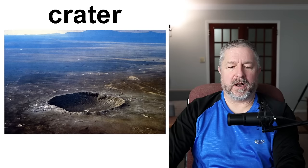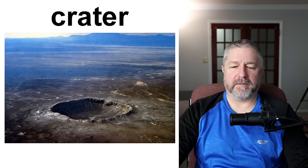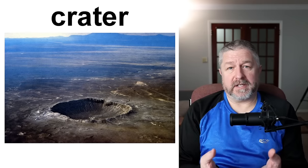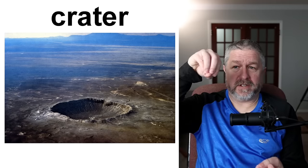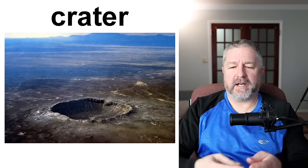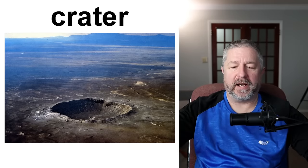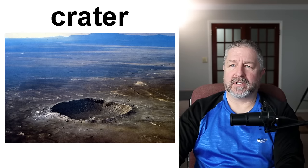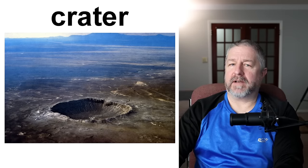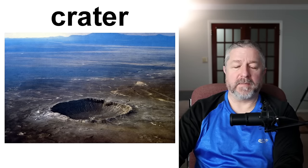A crater. When an object from space hits the moon or hits earth, it often leaves a crater. On earth there are large craters in different countries. It's caused when a gigantic meteor hits the earth with so much force that all of the dirt and rock move out of its way because of the force of the impact. I think there's a large crater in Canada somewhere — there are definitely craters in almost every country.